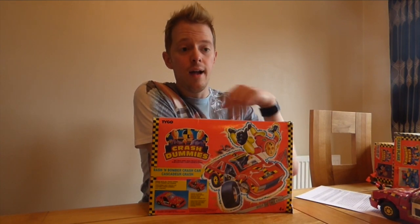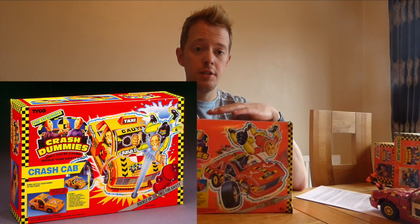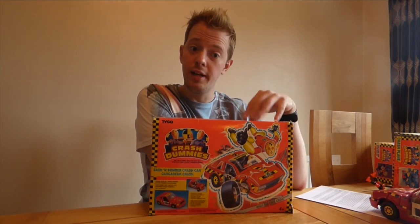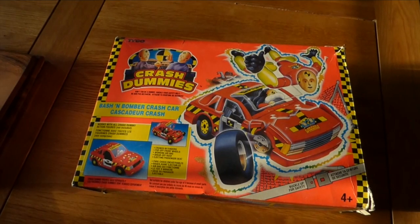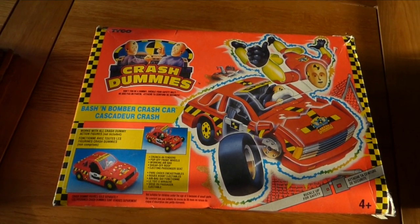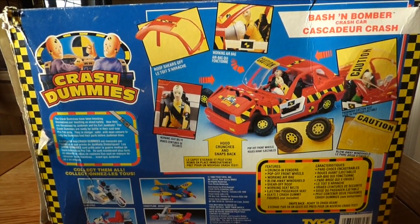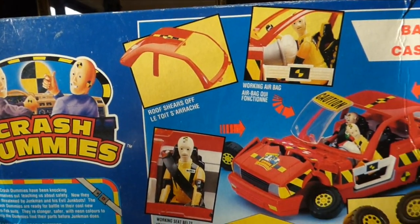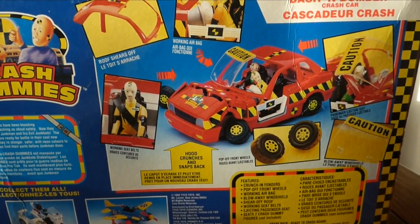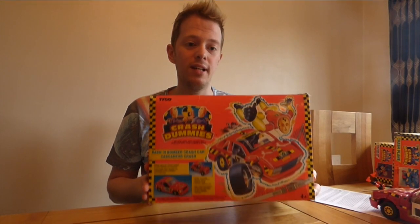I certainly wasn't going to leave the crashing to them. It was my sixth birthday and I remember going down to the local Toys R Us and spotting the Crash Car, which is just a recolour and remodel of the Bomber Crash Car here. I remember seeing it on the shelf and the neon colours just absolutely leapt off the shelf at me. I picked up the box and I was like, wow — a toy that breaks apart intentionally? You can smash it to bits and it will work again?